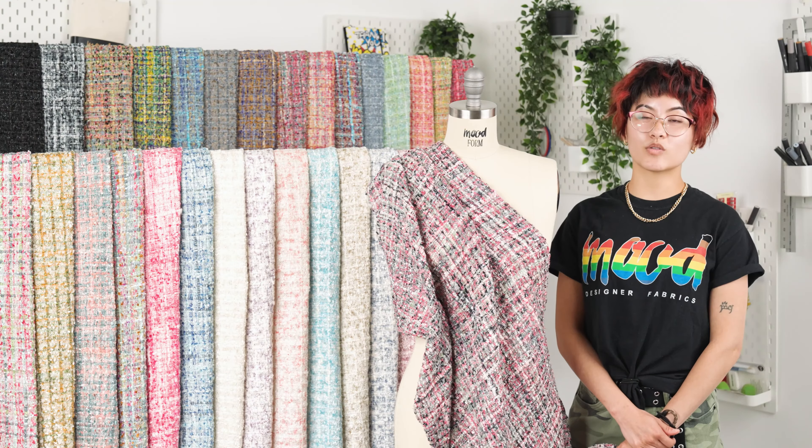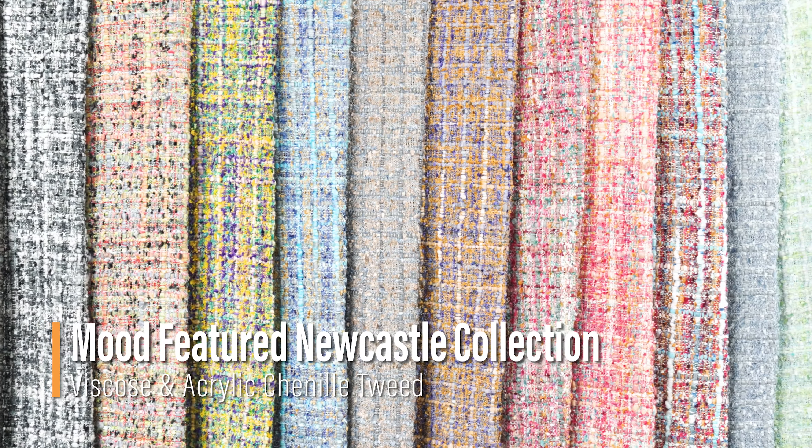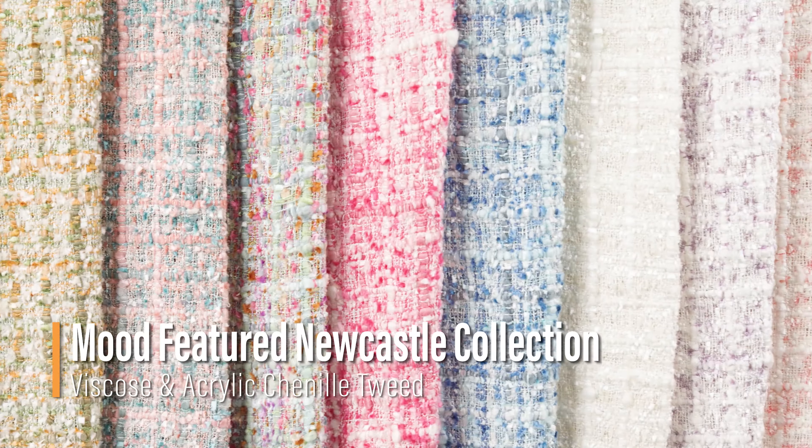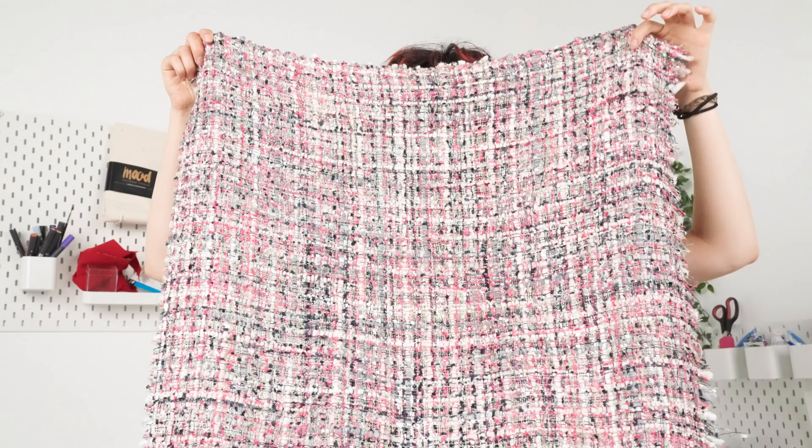Hello everyone, welcome back to moodfabrics.com. Live your coziest life with our Newcastle viscose and acrylic chenille tweeds. These high quality tweed fabrics come in a variety of different colors and sizes of yarns that are threaded together for an explosion of color. These fabrics feature a tactile hand,